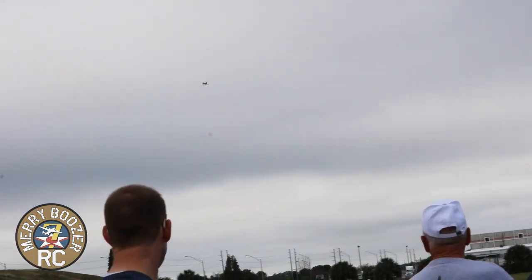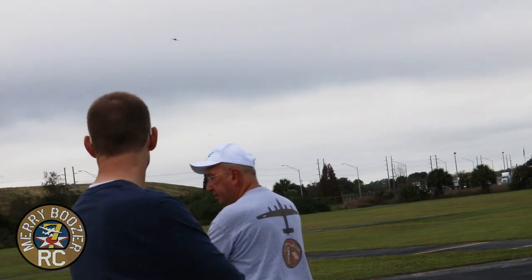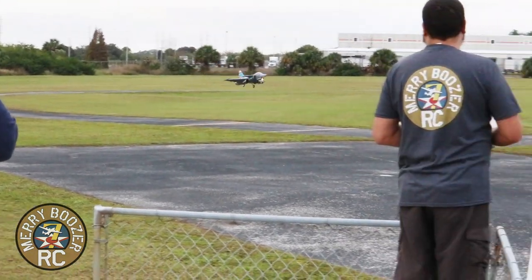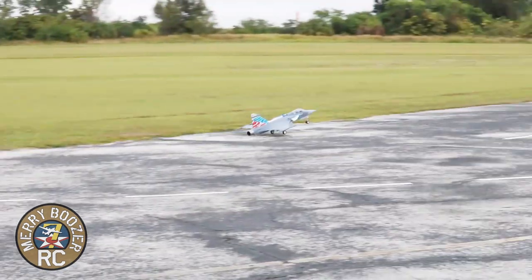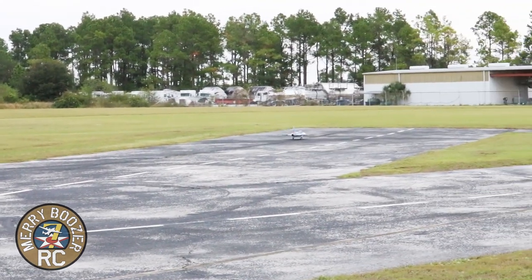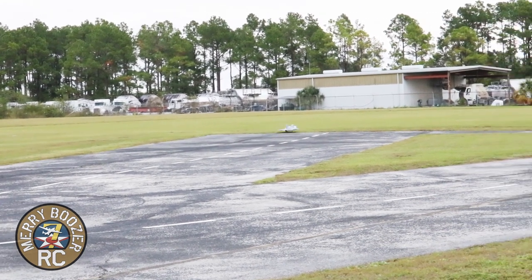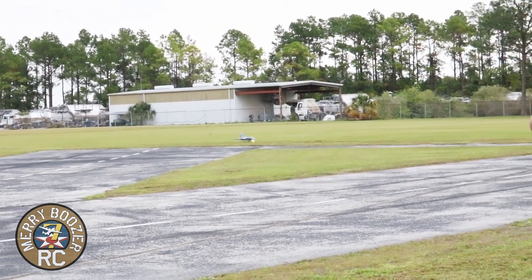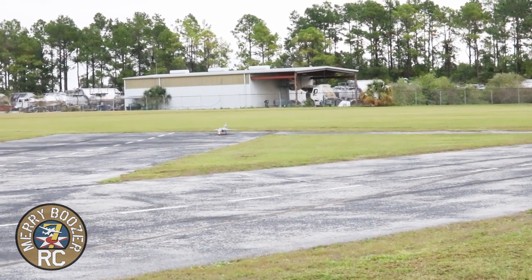Doesn't sound right — oh, I set it to five minutes and that's been three. Coming into land. I'm going to go for the crosswind runway. A little disorienting right now in the gray clouds. Not bad for a maiden — pretty good!